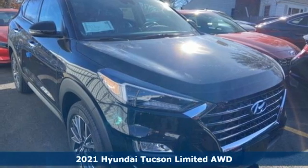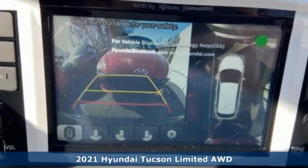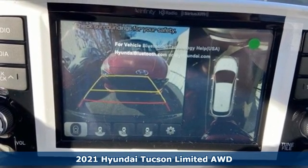Here's a new 2021 Hyundai Tucson, built with an eye toward fuel economy and a right foot toward performance.